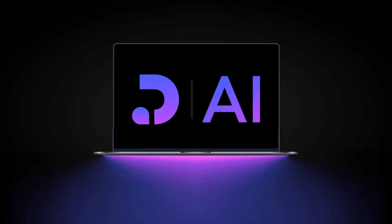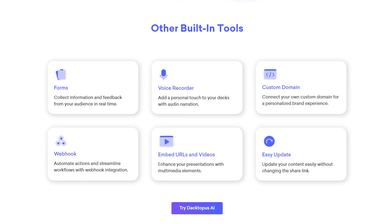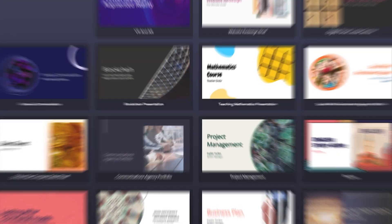Hey everyone, if you're thinking about signing up for Dectopus AI, you're definitely going to want to watch this video. I've been testing out this tool for a couple of weeks now, and in this video I'll tell you absolutely everything you need to know about Dectopus AI before you sign up.